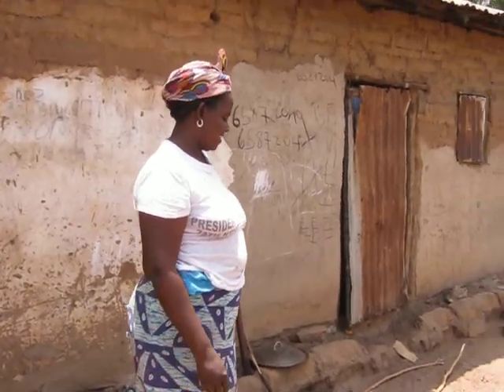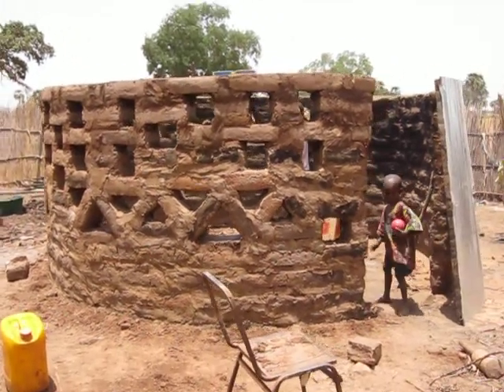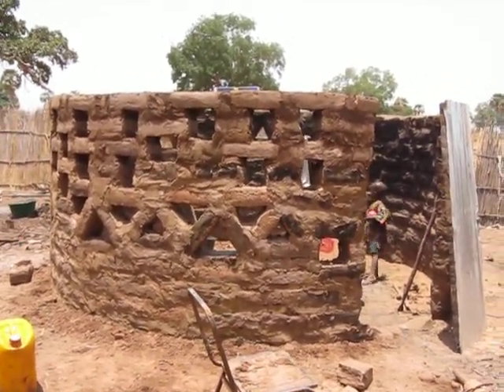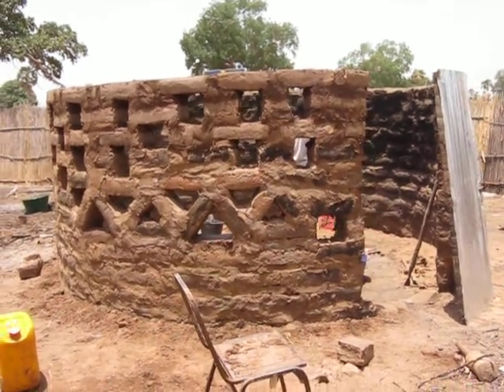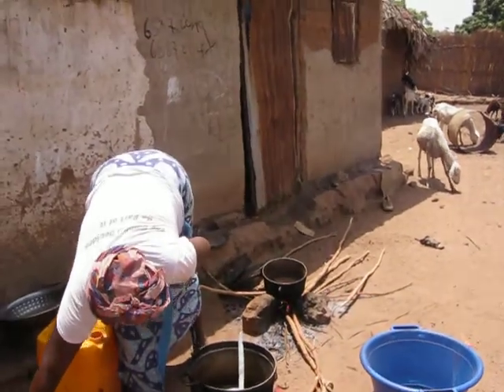We put down a mud concrete mix on the floor and cement plaster on the walls. This is Maryama's new kitchen. She said it's much better than the last because all these windows will let the light come in and the smoke go out. She said in Fula, 'Jai Rama,' which means thank you. Jai Rama, Jeremy.